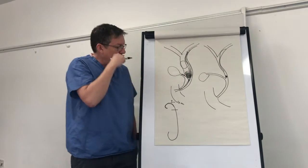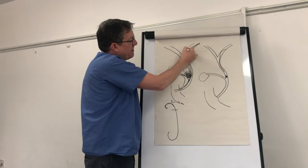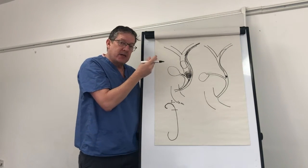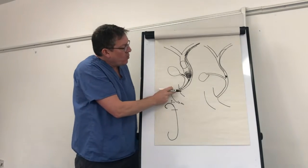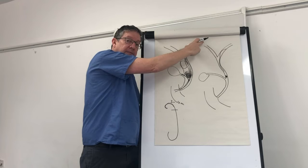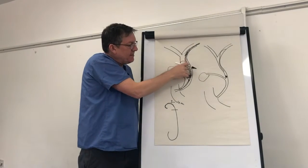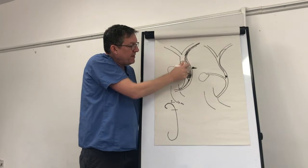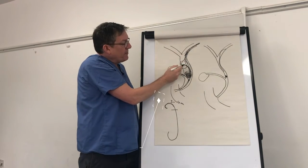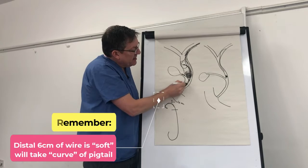In a dilated duct it's very easy. One has the 0.035 wire nicely in the intrahepatics — usually six to ten centimeters of wire with the radiopaque floppy tip. When passing the pigtail stent into position, one wants the radiopaque hydrophilic floppy tip of the wire well above the stent. If the floppy tip is within the stent itself, the curvature of the stent will overcome the floppiness of the wire and the stent will start deploying too early.